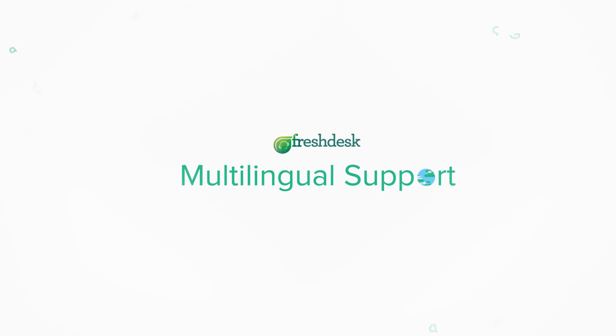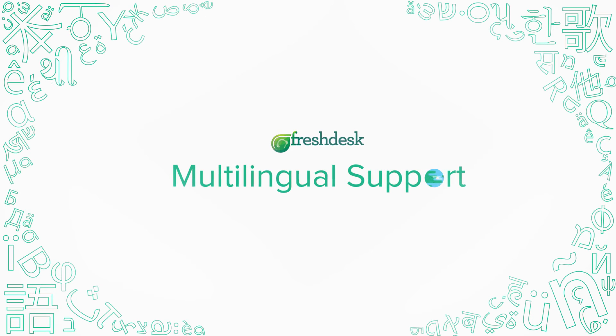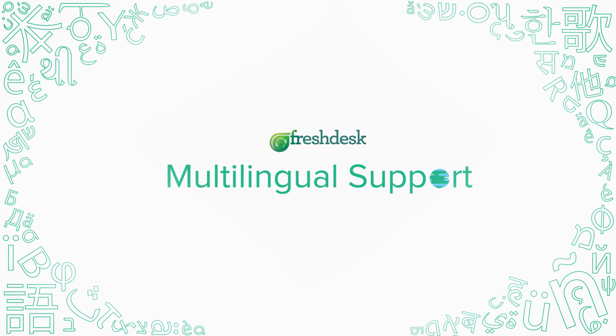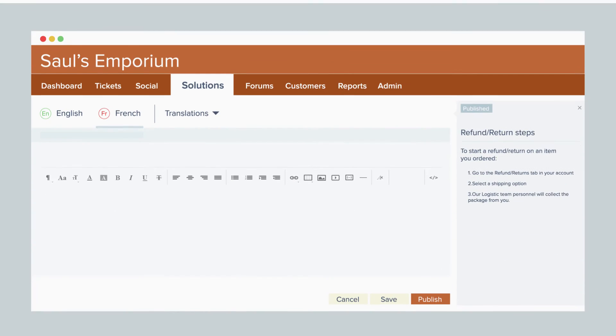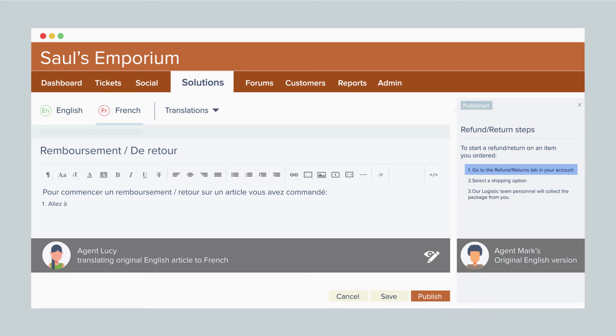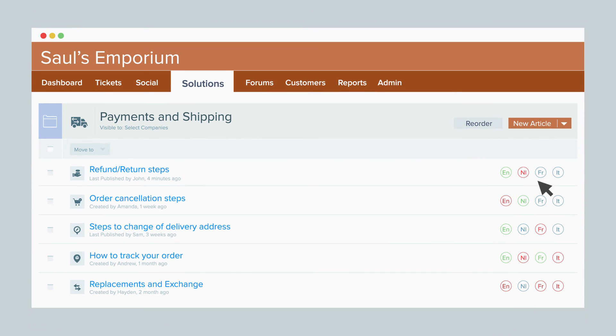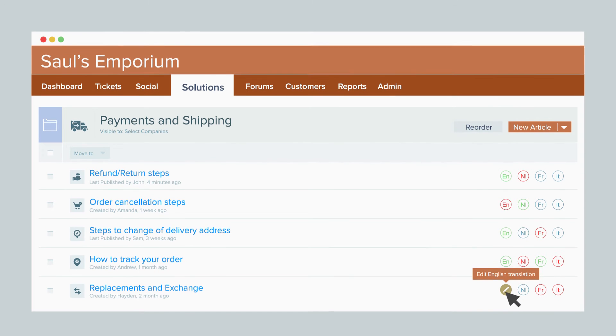Freshdesk's multilingual support feature comes to the rescue. With an elegant and user-friendly interface, you have what you need to set up a polyglot customer support portal. We've made managing multilingual content a breeze. All your agents can now use a single portal to work with each other. You don't have to worry about creating separate portals and domains for each language. Color-coded indicators will help you identify the status of all your articles in one place, so that your agents don't have to spend time visiting each article.